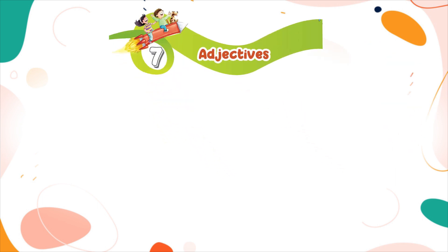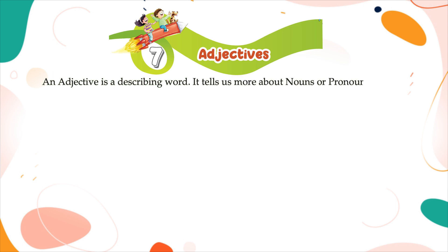Chapter 7: Adjectives. An adjective is a describing word. It tells us more about nouns or pronouns. Read the following sentences.